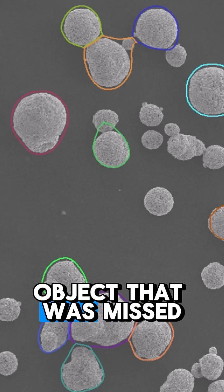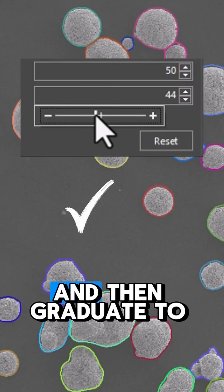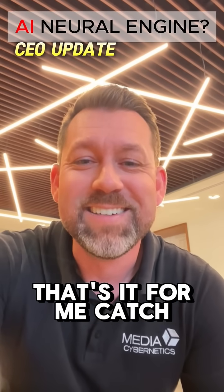And when we come across an object that was missed, we can first try adjusting some simple sliders, and then graduate to fine-tuning the model with targeted training, all thanks to the ImagePro Neural Engine. That's it for me. Catch you on the next one. Thank you.